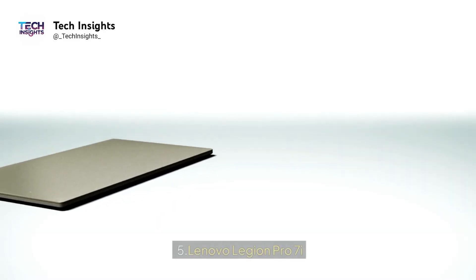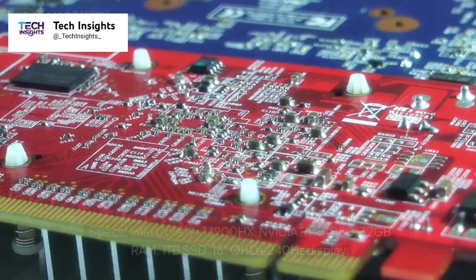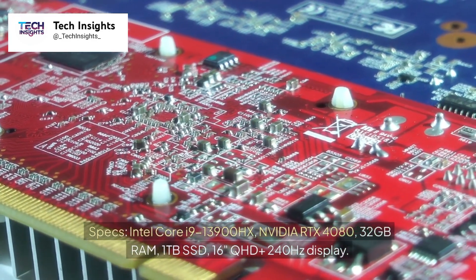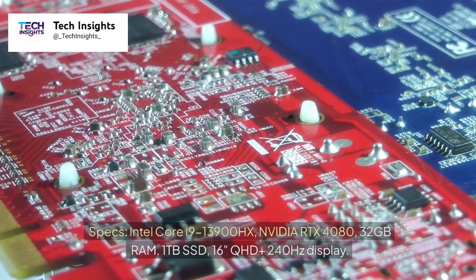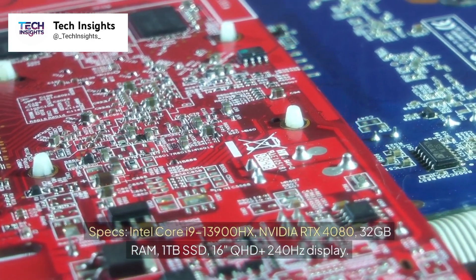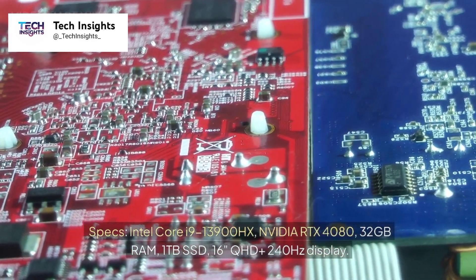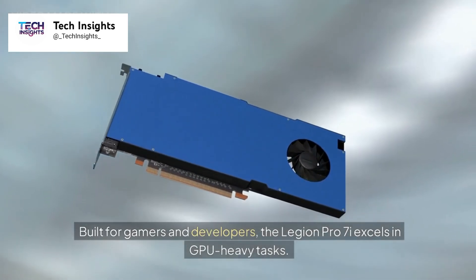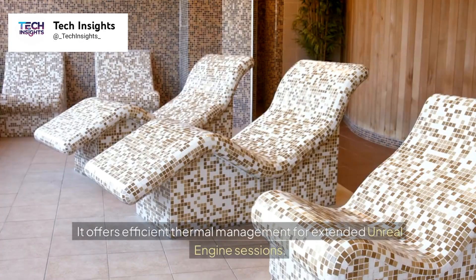Number 5: Lenovo Legion Pro 7i. Price: $2,799. Specs: Intel Core i9-13900HX, NVIDIA RTX 4080, 32GB RAM, 1TB SSD, 16-inch QHD+ 240Hz display. Built for gamers and developers, the Legion Pro 7i excels in GPU-heavy tasks and offers efficient thermal management for extended Unreal Engine sessions.